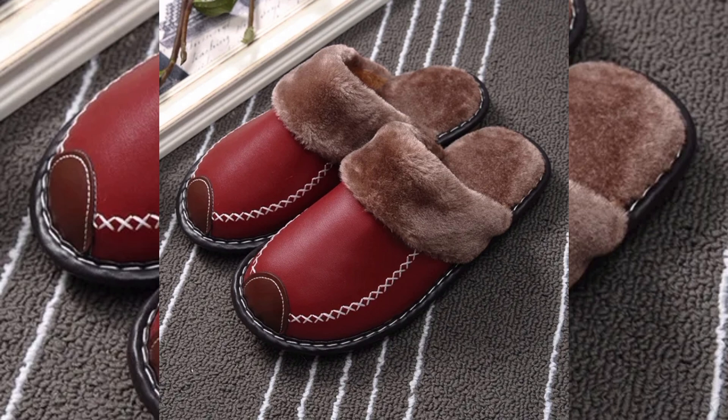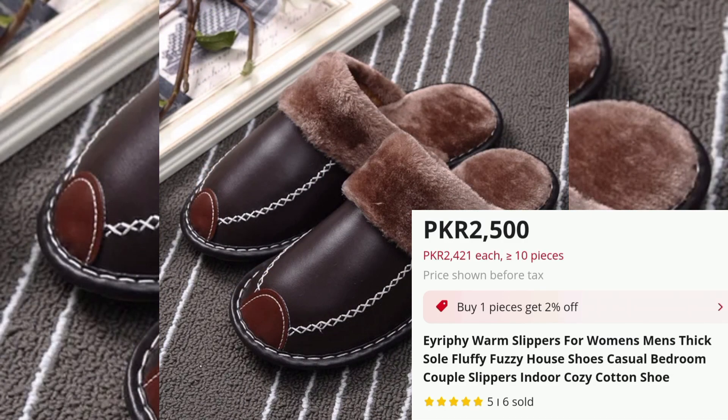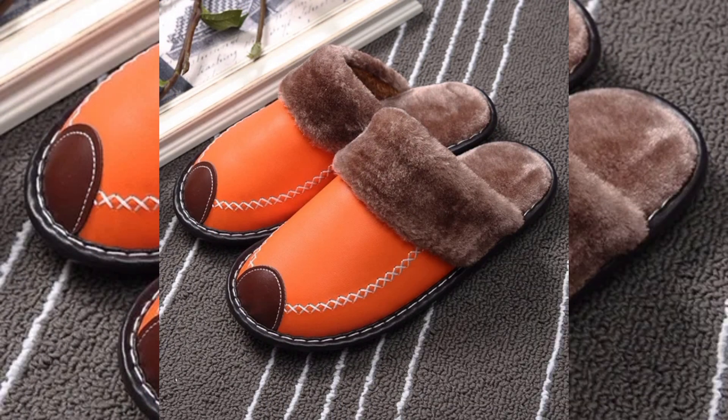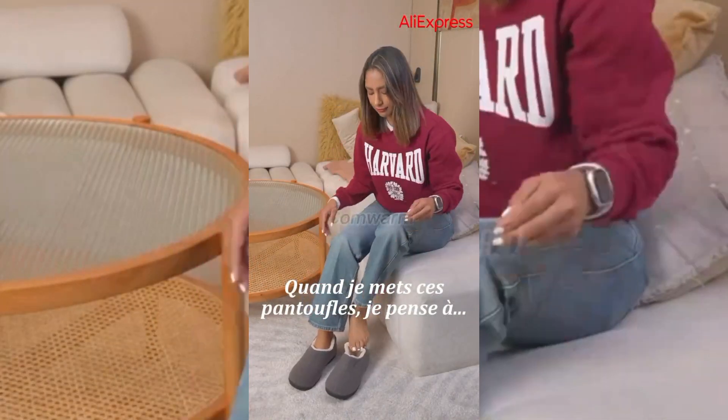The cotton material used in their construction enhances breathability, while the unisex design makes them ideal for couples. Suitable for lounging, these slippers are perfect for both mornings and evenings inside your cozy home.